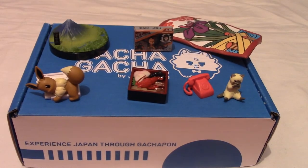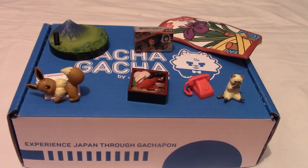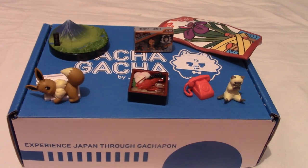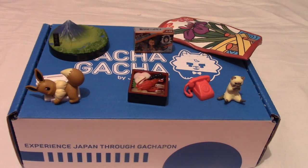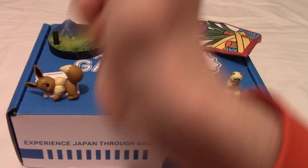Overall a very pleasant end — nothing mind-blowing but nothing bad either. If you enjoyed watching the Gacha Gacha Crate series, well this is the end, so you'll have to find someone else — but I do other boxes like Japan Crate, which is the parent company of Gacha Gacha Crate, so maybe give that a watch. Thank you very much for coming with me through this journey of Gacha Gacha-ing. I'll see you in the next video. Goodbye.